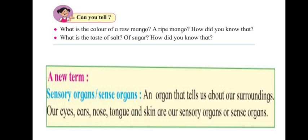Our eyes will tell us if the color of a mango is green or yellow, so we can decide if it's ripe or not. The taste of salt or sugar — we know that with our tongue. If we taste it, the tongue tells us that salt is salty and sugar is sweet.